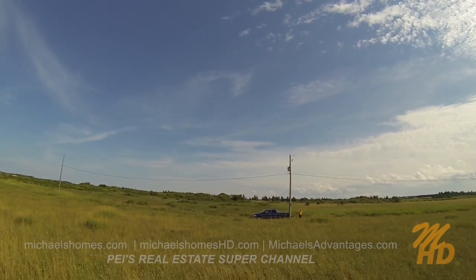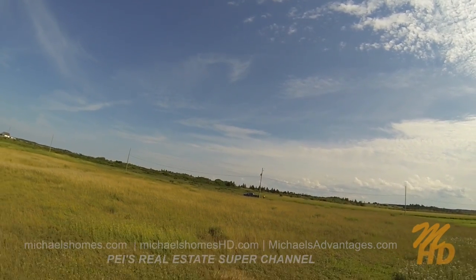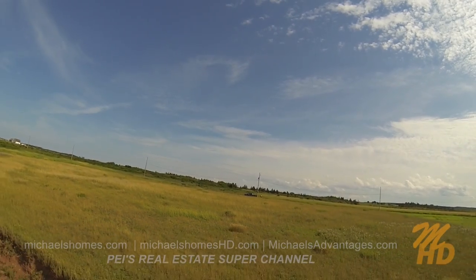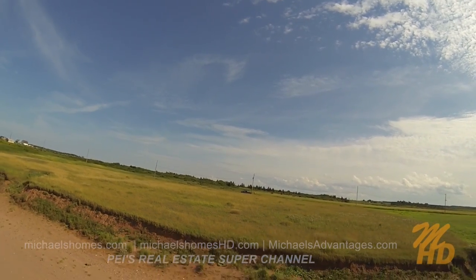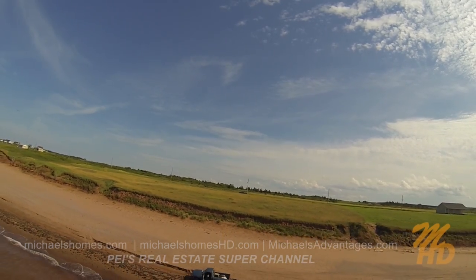Actually, we're going to have a change of plans. Halfway down to the shore there, I started running into an abundance of prickly bushes. And since I'm only wearing shorts, and since the view will probably be better, we're going to send up a remote-controlled drone helicopter.